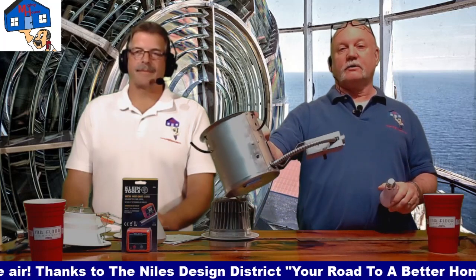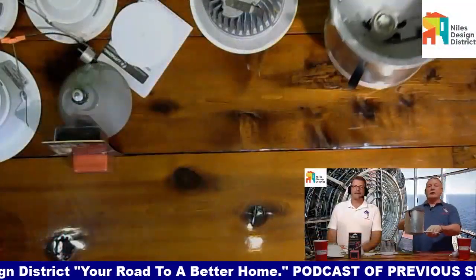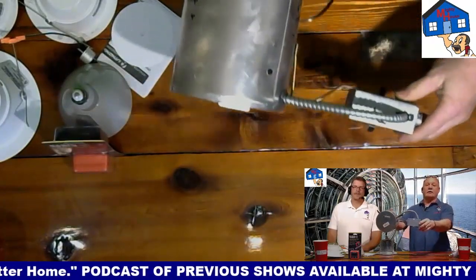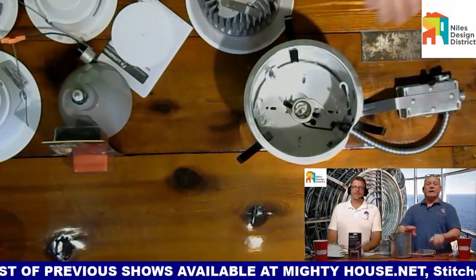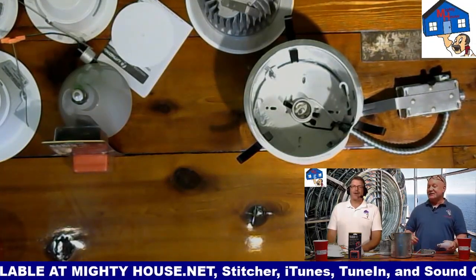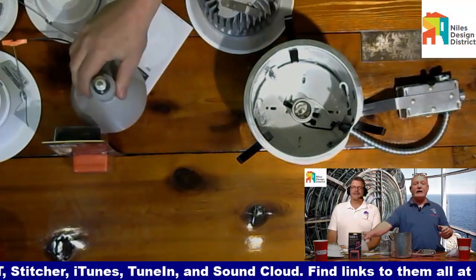This is just a standard residential remodel recessed can — on the East Coast they call them pot lights. You drill a six-inch hole and this slides up into the ceiling, and you're left with just looking at the trim ring. Then you would normally have put a trim and a bulb in there — these standard bulbs use 65 watts of power.